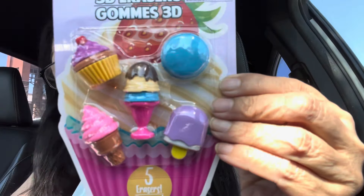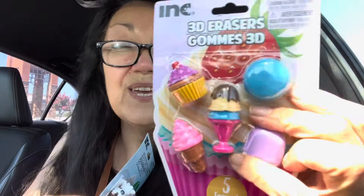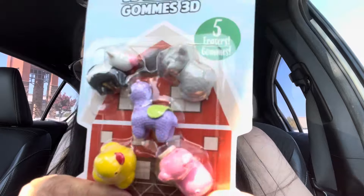This is by INC — it's a 3D eraser set called Gnomes 3D. I got this one with the ice cream and popsicle, and this one with little farm animals and a kitty cat. Look at the kitty cat — so adorable. They are new to Dollar Tree; I've never seen these there before.